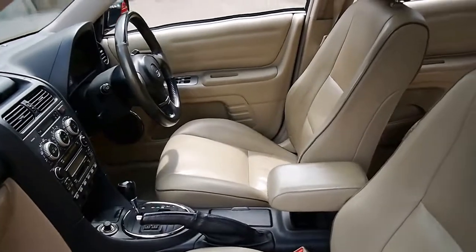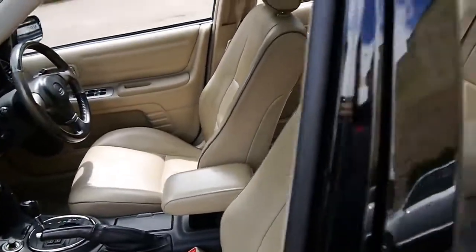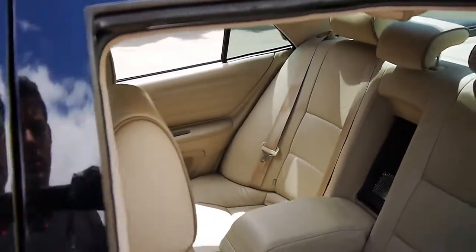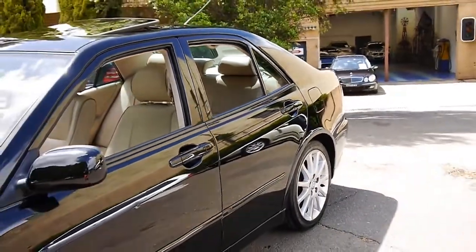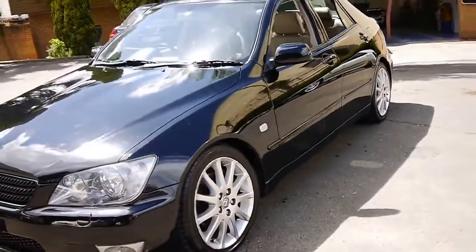Especially if they've been well-serviced like this one has — there's your sunroof. I've had Lexuses myself and I've got one now. I've seen them with as many as 700,000 kilometres from new, still driving perfectly if well-serviced.